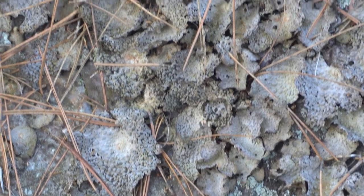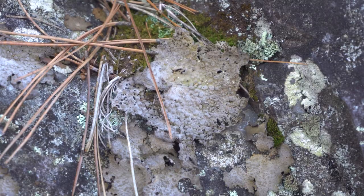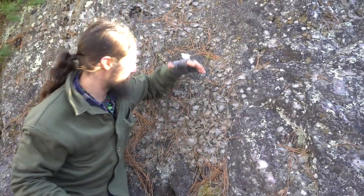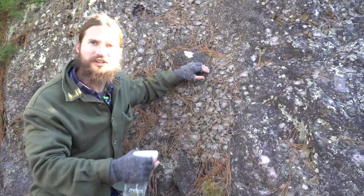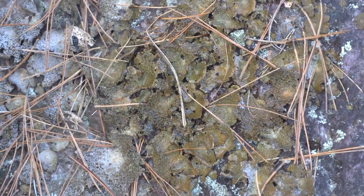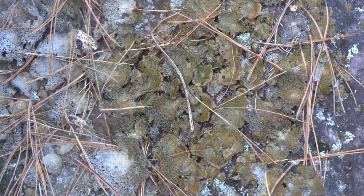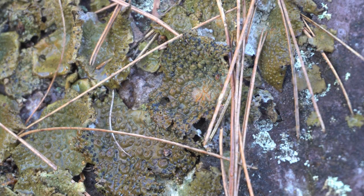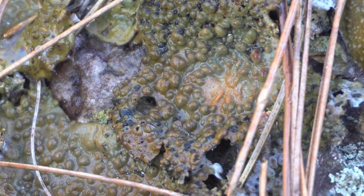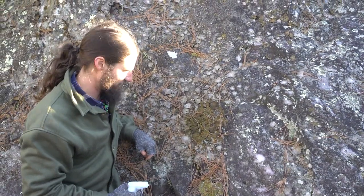This is called toad skin lichen, Lasallia papulosa. It's called that because the thallus has a whole bunch of little bumps on it, just like toad skin. Unlike a lot of other lichens on rocks, it doesn't get water from runoff — it gets water directly from rain. As I spray it you can see it immediately changes color. That outer layer of fungus becomes translucent, allowing the inner algal layer to get exposure to sunlight to photosynthesize and produce sugars for the lichen to consume. Just spraying a little bit of water on it is all that takes.